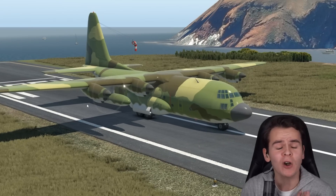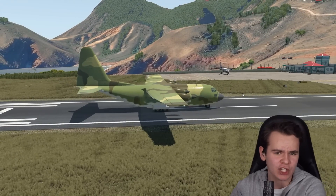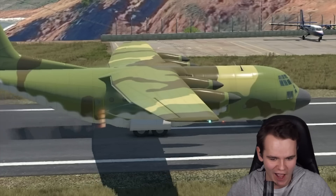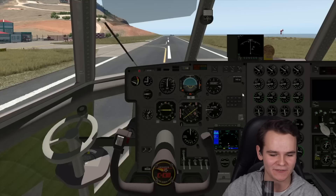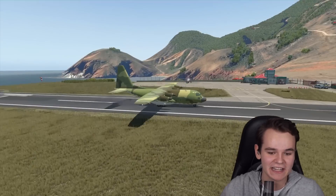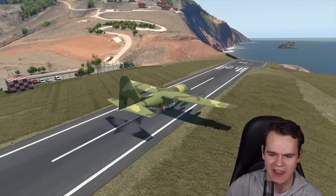They've been doing so many experiments and new things with it. They put JATO rockets on the C-130 in order for it to fly in Antarctica. The JATO rockets gave the plane the ability to just take off anywhere.